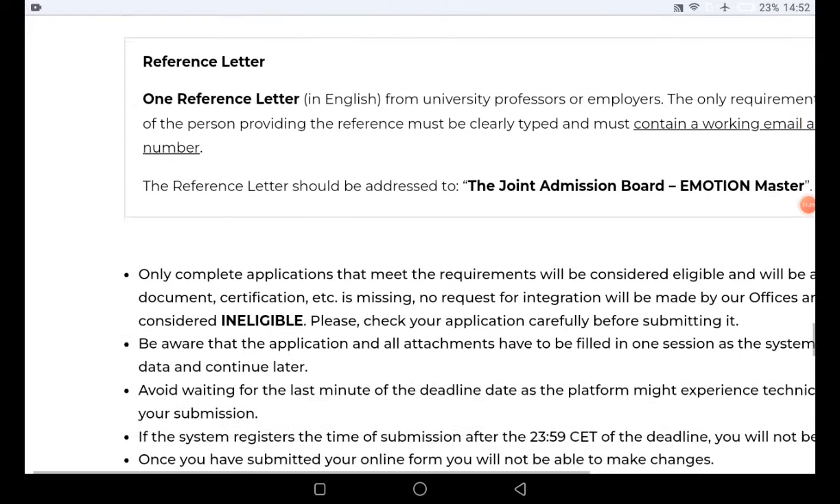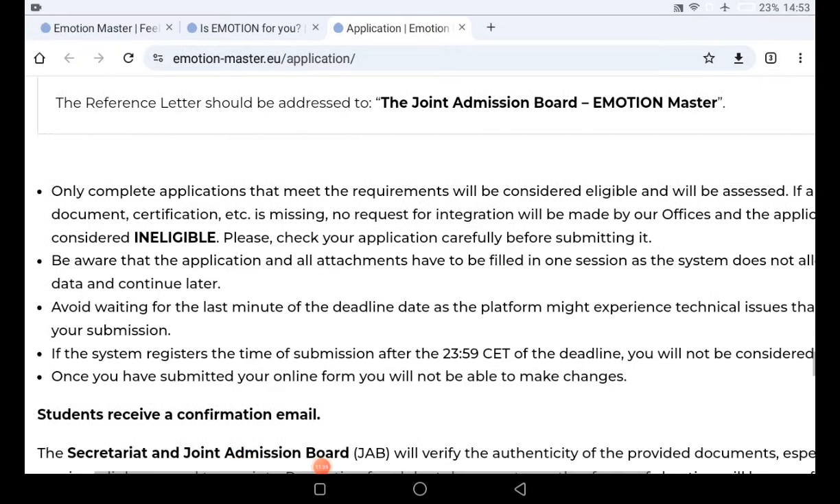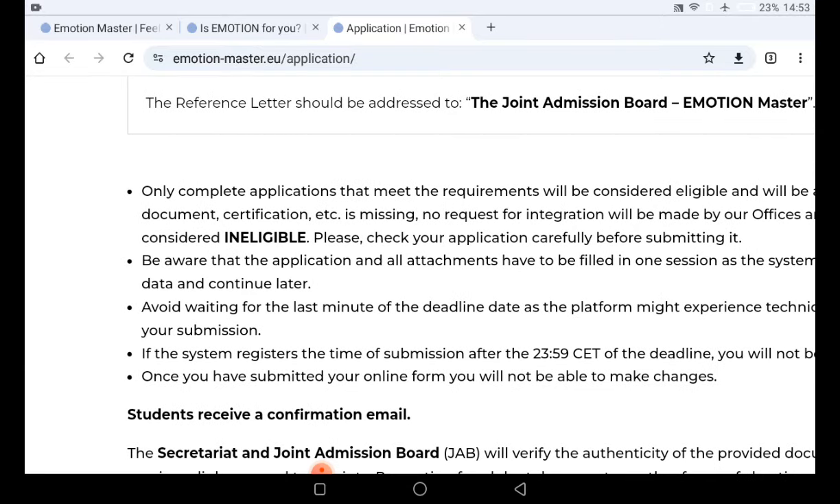Make sure you follow every instruction found on the website. Only complete applications that meet all the requirements will be considered eligible and assessed. If any documents are missing, you will not be able to reach the selection stage. Avoid waiting until the last minute to submit your application — as soon as you come across information like this, start your application immediately and gather other documents while you complete it.